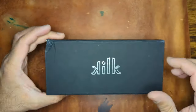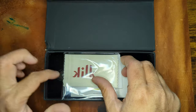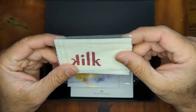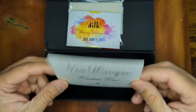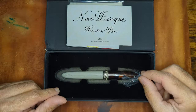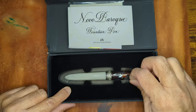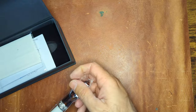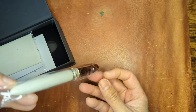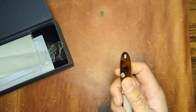The box did get a little damaged in shipment, but it is a nice magnetic clasp box. You get a polishing cloth for the sterling silver band, a care guide, and a warranty guide. The pen itself is in a nice cushioned case.